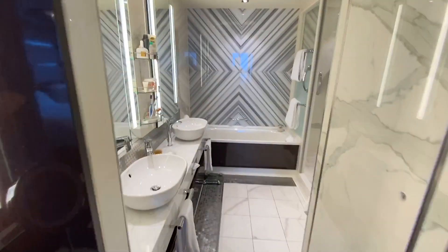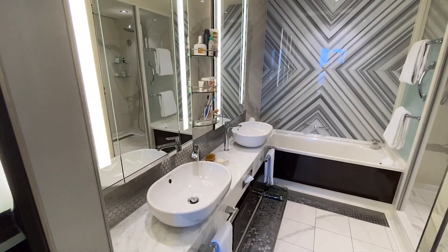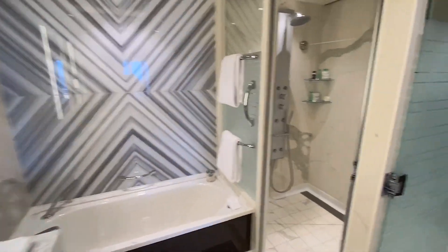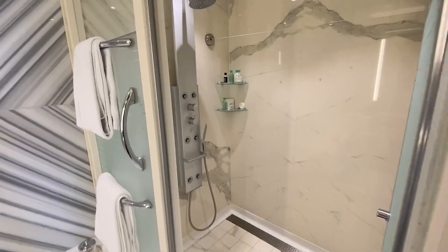Really huge bathroom, double vanities, marble everywhere, big shower.